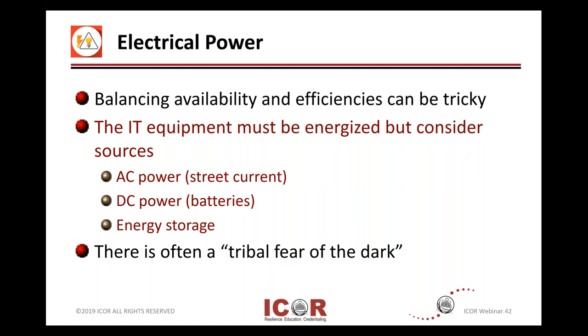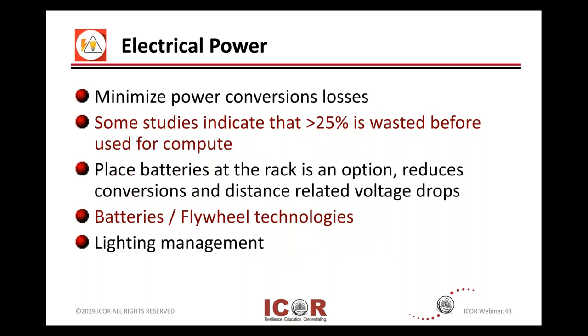There are a lot of power conversions that happen in a critical environment or data center. If you could take a look at those power conversions and the distribution and length of your conductors or cabling runs on DC current, the voltage drops occur and impact efficiency. Some studies show you can lose up to 25 or 30 percent of wasted power before you even get to your connected technology or your compute.